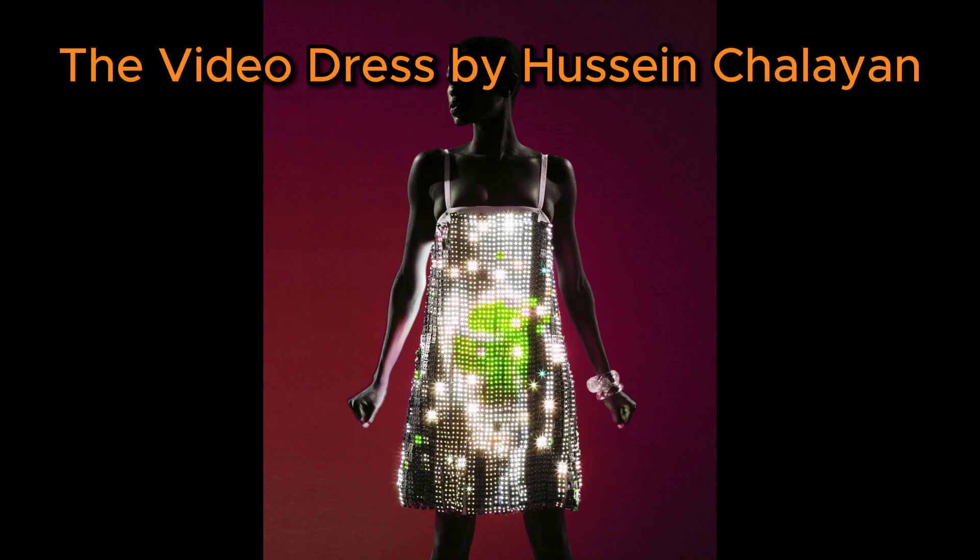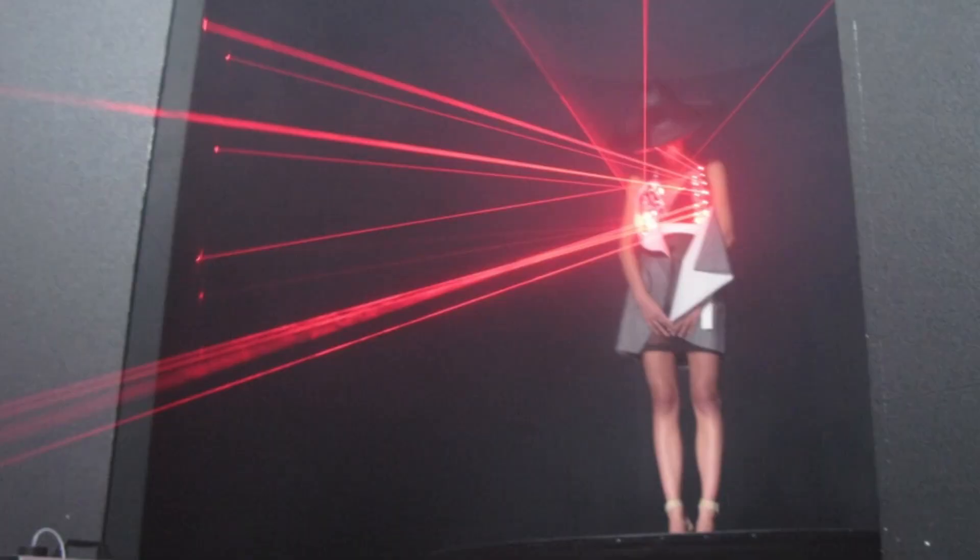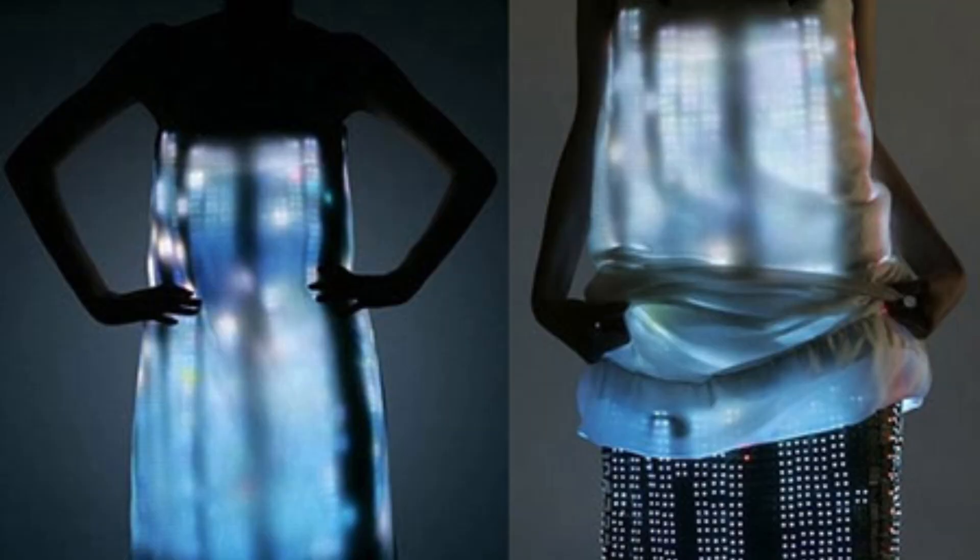Number 3 is the video dress by Hussain Chalayan. His dresses have an inner lining of 15,000 LED lights that play films like a time-lapse of a rose blooming and closing. The outfits made their premiere at the Milan Design Fair.